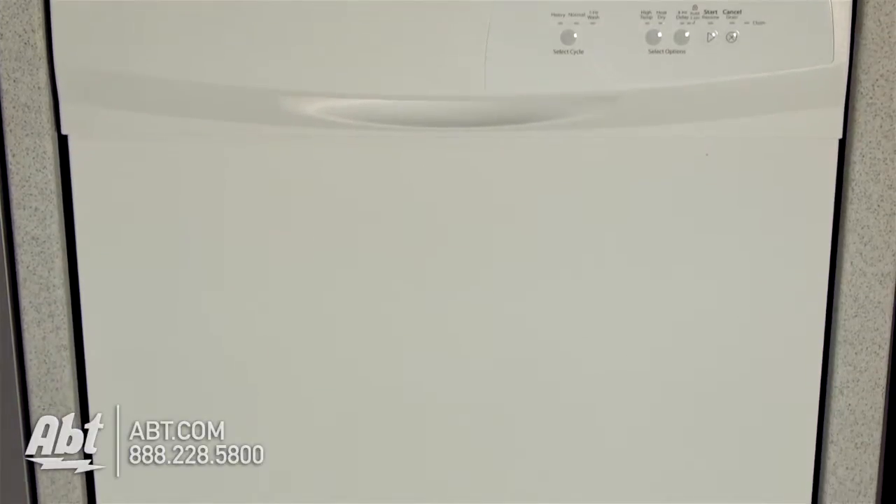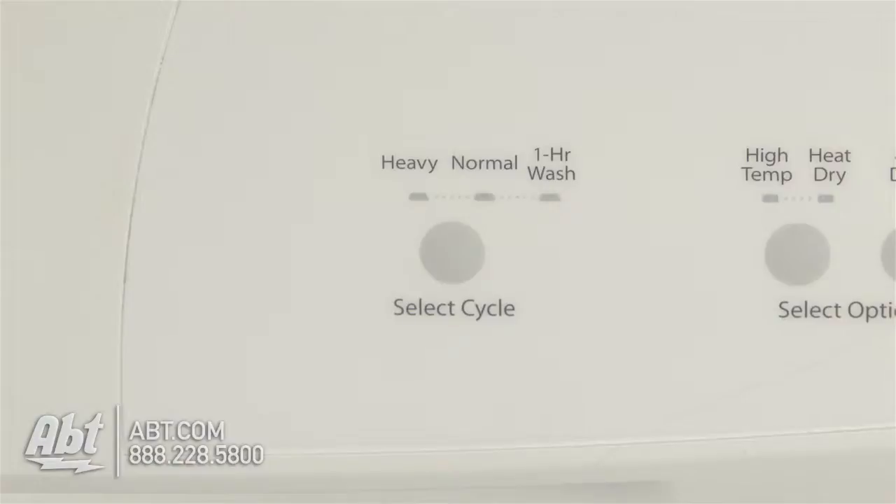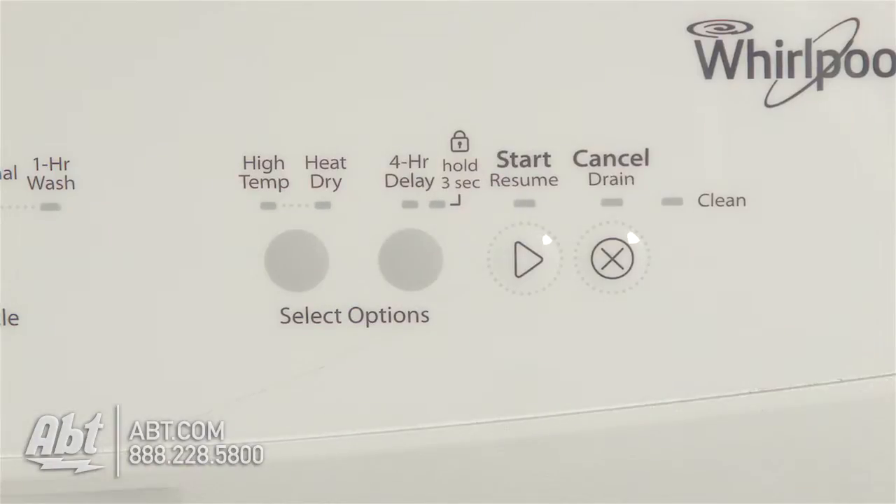Whirlpool Dishwasher Model WDF310PA. This 59-dB dishwasher is rated ENERGY STAR. It has a pocket handle and easy-to-view control panel with three cycles and four options.